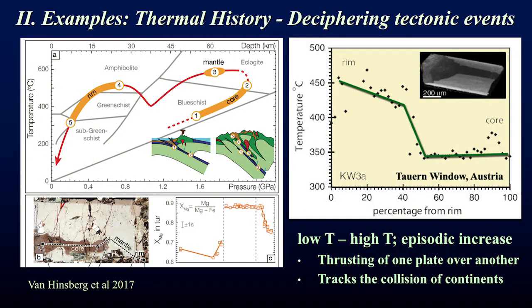We can then use a single tourmaline crystal to get the upheating cycle — the prograde heating path — typically obliterated in most other minerals. Now we have a record of how the rock heated up, and from that we can interpret tectonic events.